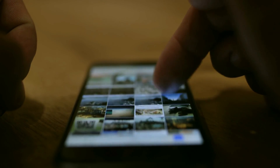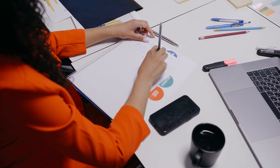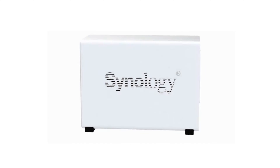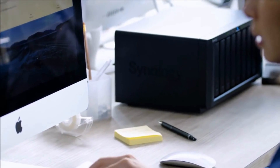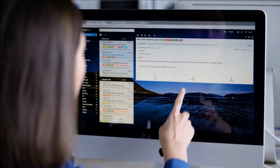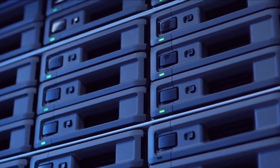Whether you're a home user with a lot of digital photos and videos, or a small office owner who needs to store and manage official files, a NAS device is the perfect solution for you. A NAS device, or network-attached storage device, is a dedicated box that connects to your home or office network and provides centralized storage for all of your digital files.